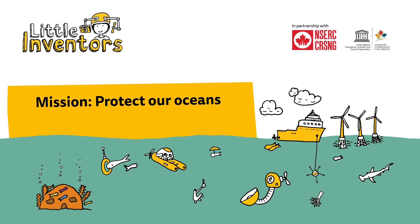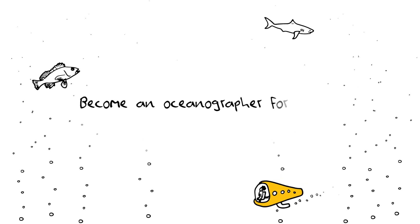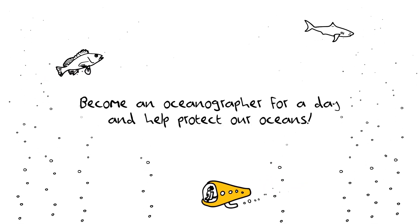Mission: Protect Our Oceans Mini Challenge Project. Become an oceanographer for a day and help protect our oceans.